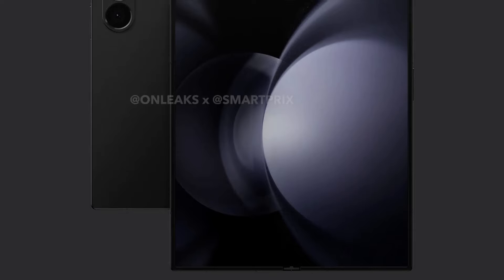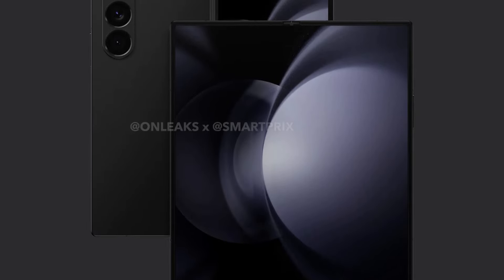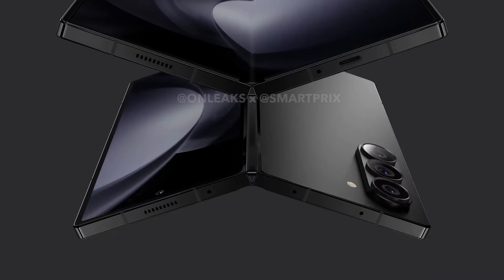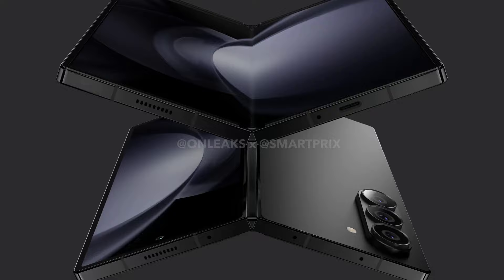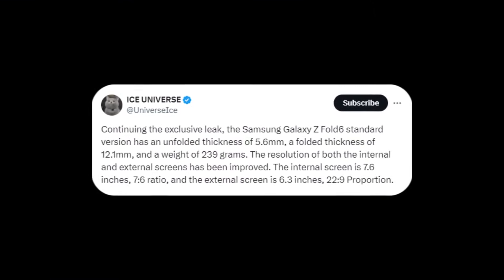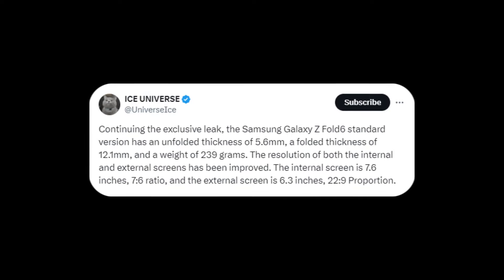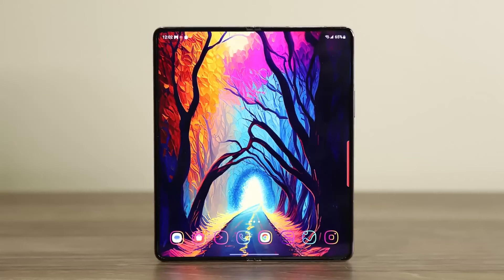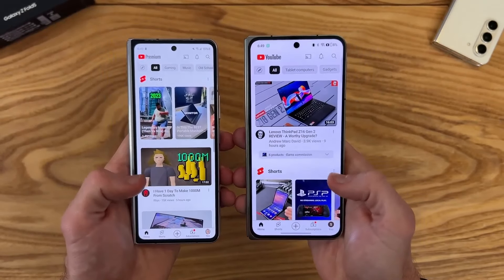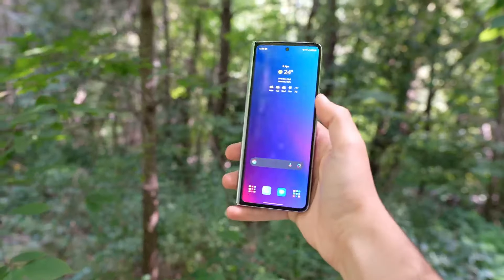This means the Galaxy Z Fold 6's inner screen will retain the same size as its predecessor but with a shorter and wider aspect ratio, while its cover screen will be slightly larger and boast a wider aspect ratio. Additionally, Ice Universe mentioned the resolution of both the internal and external screens has been improved, suggesting the Galaxy Z Fold 6 will offer higher resolution displays than its predecessor, addressing an area where Samsung was lagging behind its competitors.